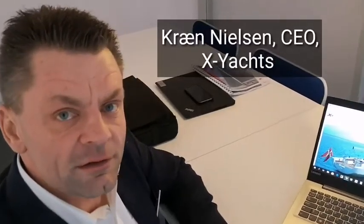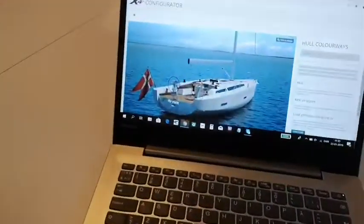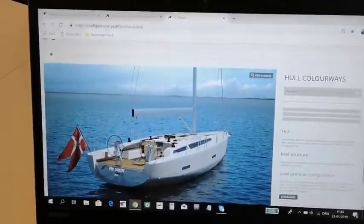This week we've launched our new configurator, where our customers are capable of designing their own dream yacht. It's quite easily done — you go into our website and choose the boat you want to configure.